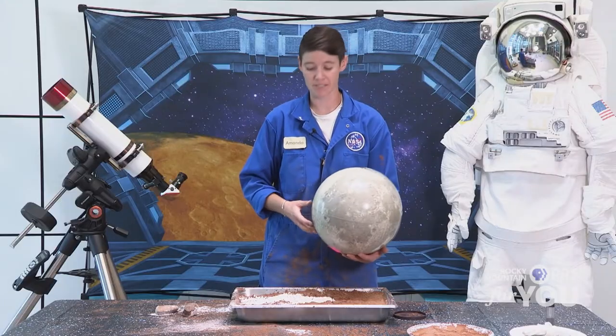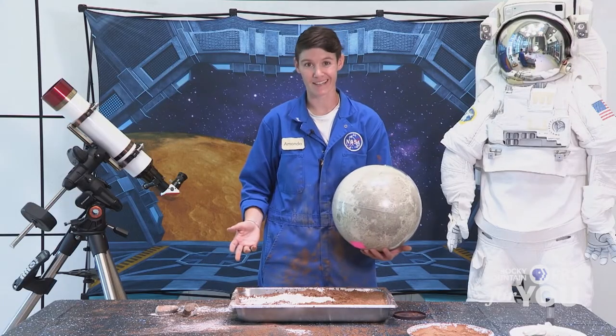Stay curious. Stay awesome. Get messy. Well, Amanda certainly got me excited about our moon — what with those moon phase cookies and playing with the craters in that pan of cocoa.